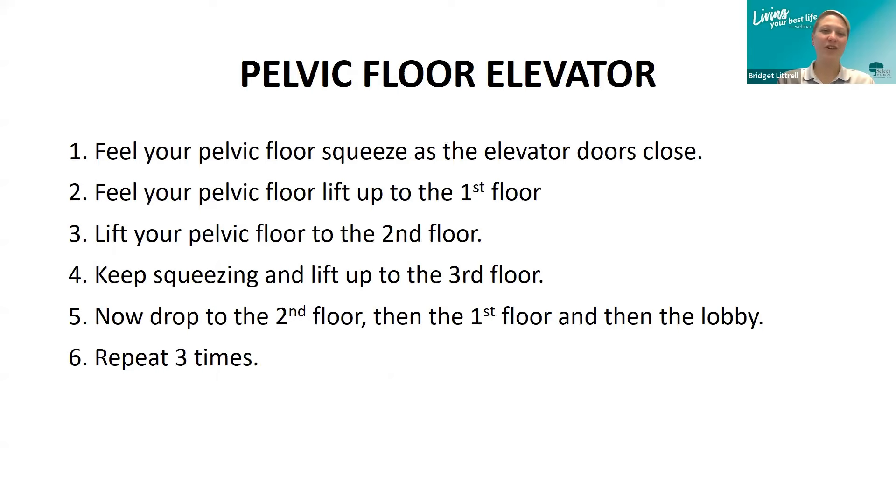The third exercise is called pelvic floor elevators, and it gets a little harder. Feel your pelvic floor squeeze as if an elevator door is closing, then let that elevator go up to the first floor — about 33% of a contraction. Then lift to the second floor, about 66%. Keep squeezing and lift all the way up to the third floor — that's 100% contraction. Then drop to the second floor, back to 66%, then drop to the first floor at 33%, and finally drop all the way back to the lobby and let the elevator doors open.